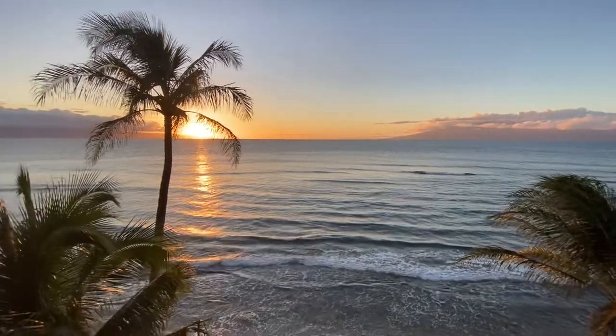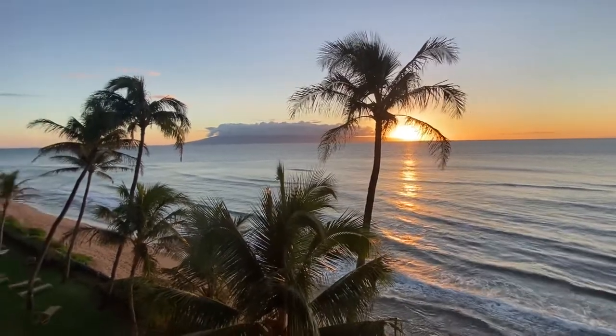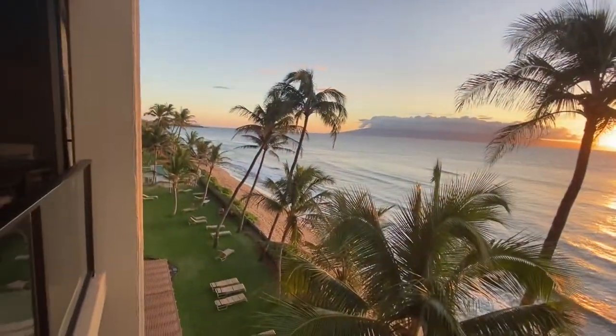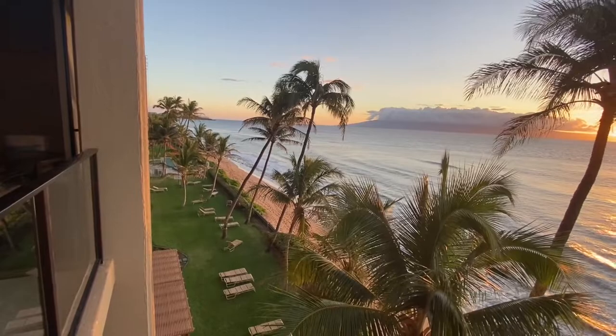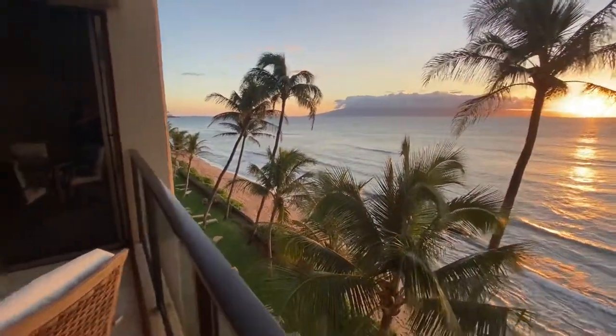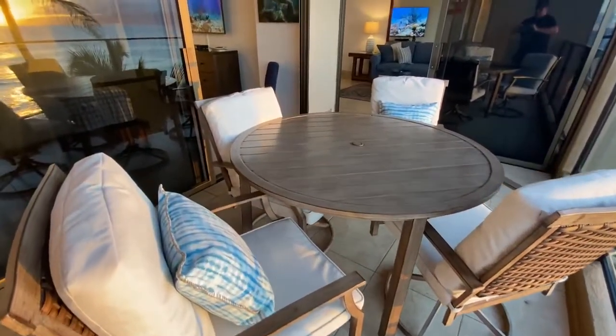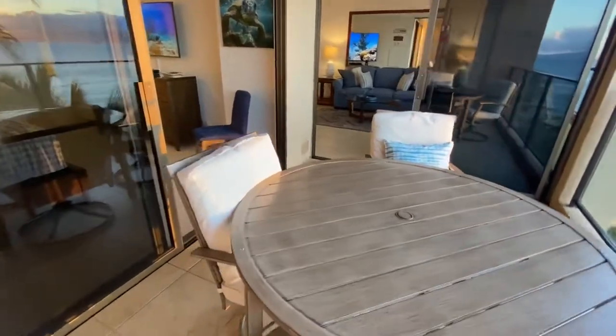Gorgeous, uncompromised views — no palm trees blocking it. Just absolutely fantastic. You can see people on the ocean side and the beach enjoying what is sure to be an absolutely spectacular sunset. Comfortable seating for four out on the lanai space.